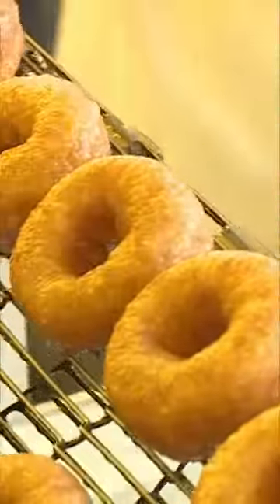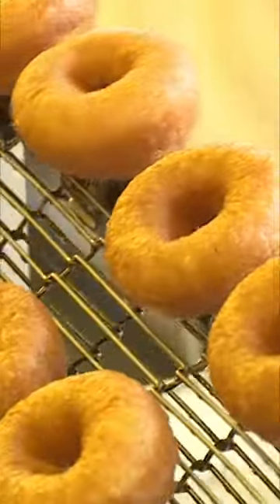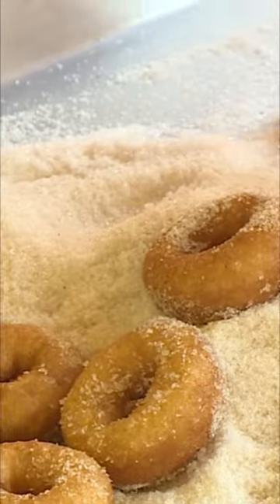First, the workers make the dough, then they fry them until they're just right. Then the donuts are tossed in sugar and put into bags.